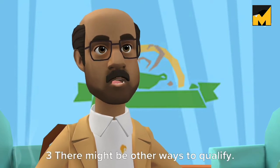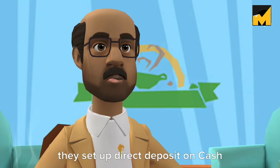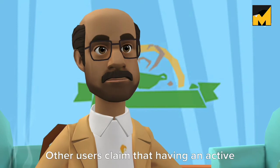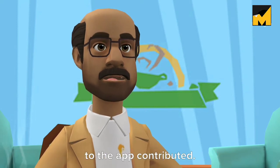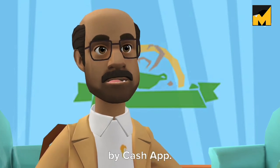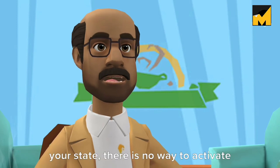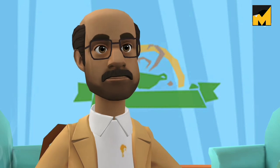There might be other ways to qualify. Many Reddit users claim that once they set up direct deposit on Cash App, they qualified for Cash App loans. Other users claim that having an active debit card and credit card linked to the app also contributed. Neither of these things are confirmed by Cash App. Still, if borrowing isn't available in your state, there is no way to activate the feature regardless of how you use Cash App.